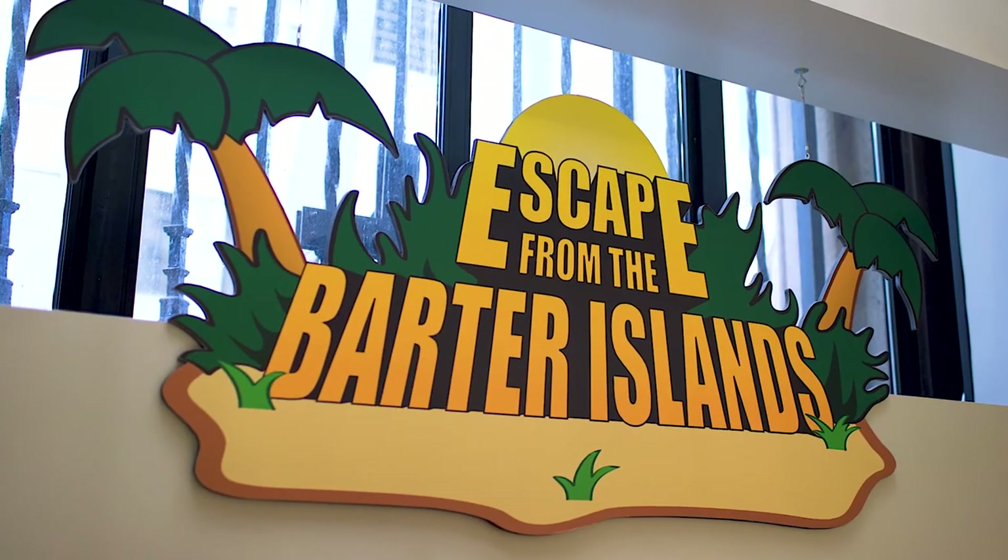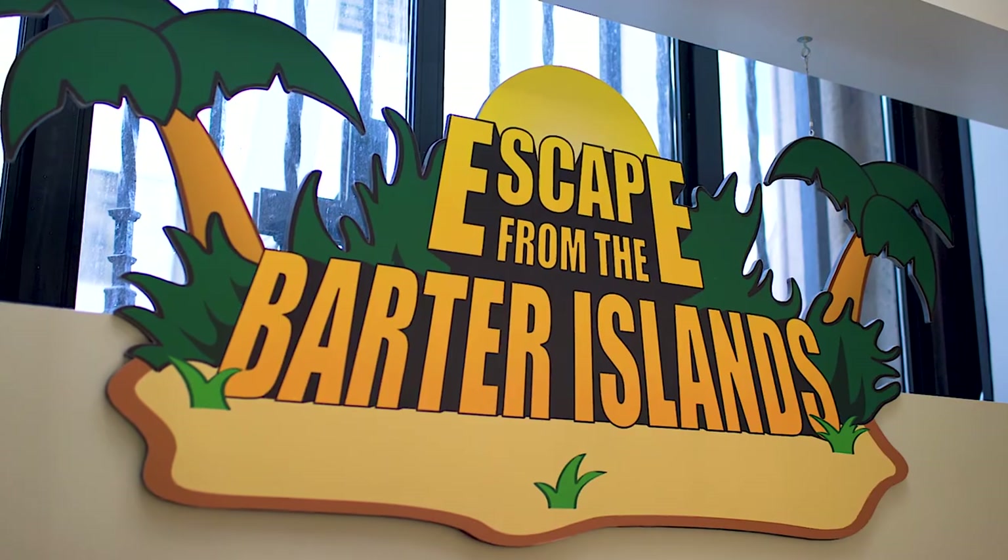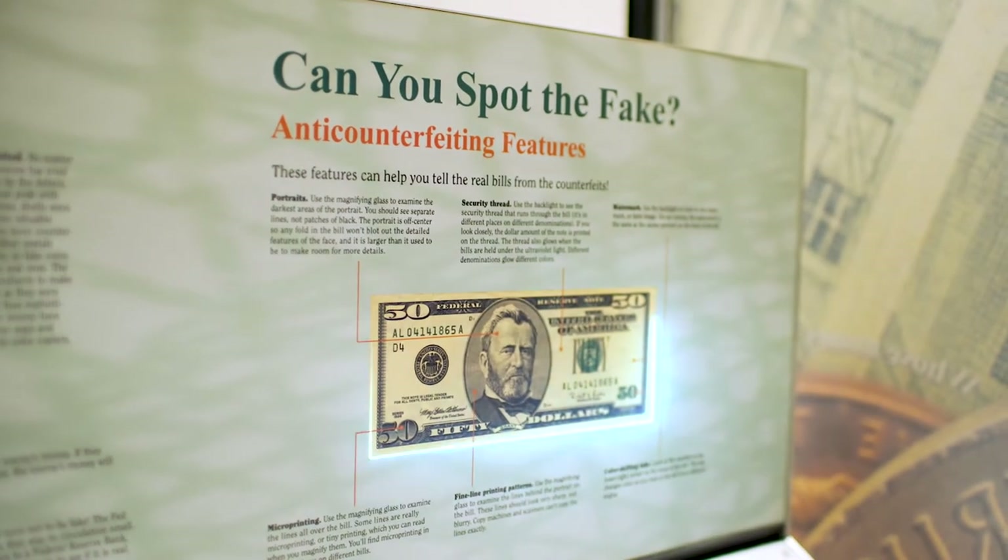We hope that you can take some time to enjoy our innovative programs and interactive exhibits. Try your hand at trading your way through the Barter Islands. See if you can detect counterfeit notes and even design your own money. Check in with us regularly through our social channels and our website, clevelandfed.org, to learn more about the economy and our bank.